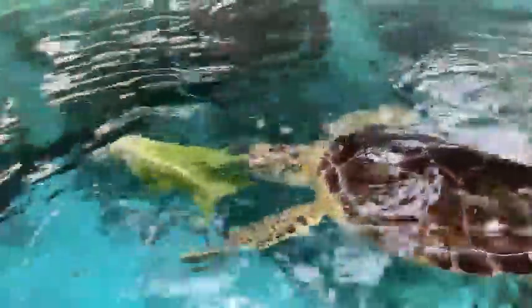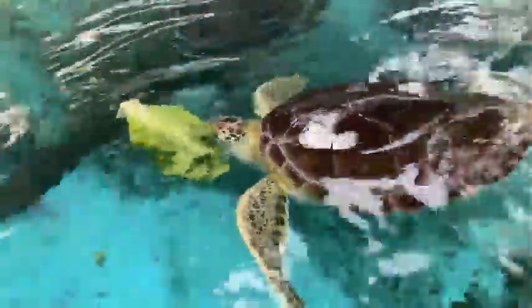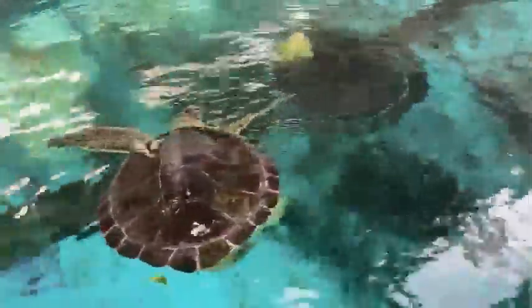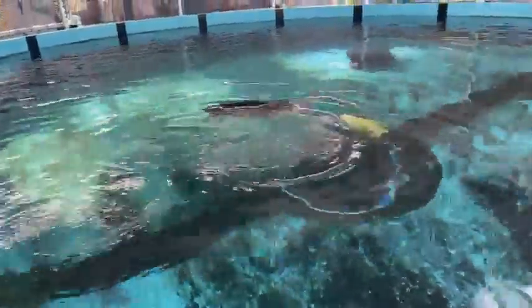Every now and then they need to come up to breathe. That's actually one of the issues we're having with sea turtles. A lot of sea turtles are actually vulnerable or endangered — some of it has to do with predation and habitat loss, but a lot of it is also because of human activity.